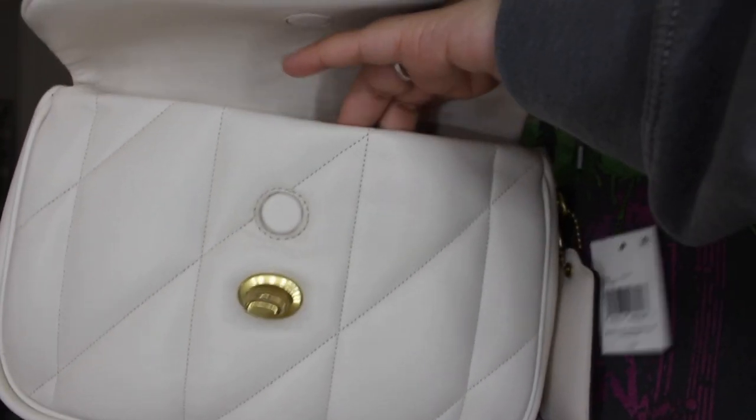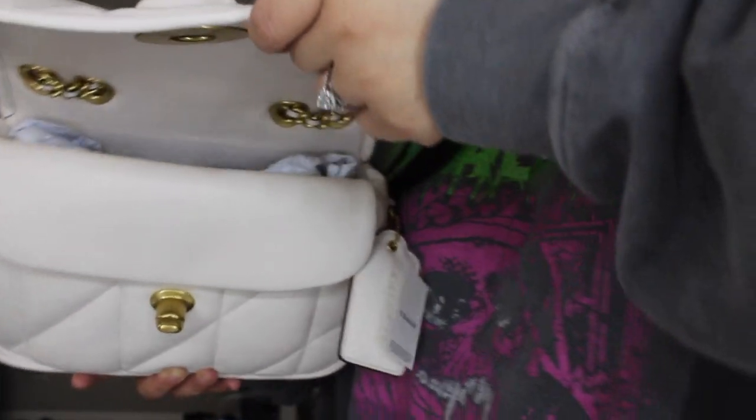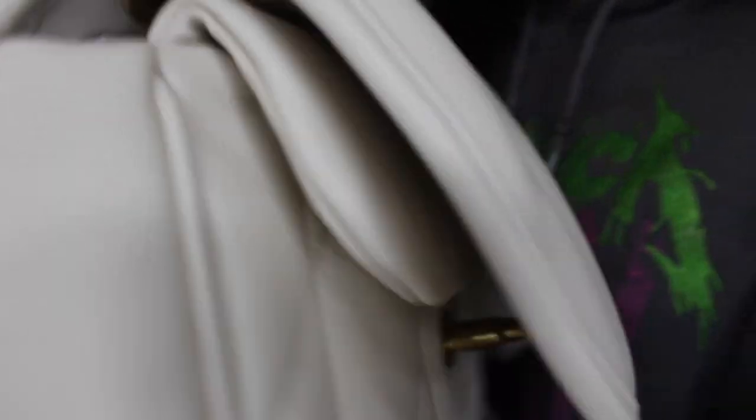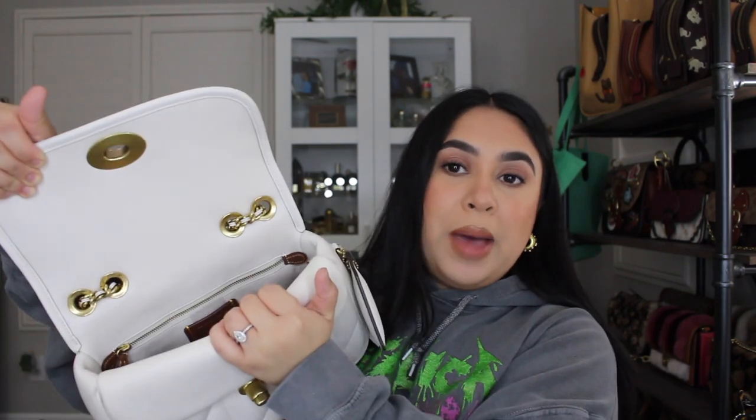Opening it up, it does have a magnetic clasp inside and another pocket — that's really nice — and it's nice and open on the inside. I still have all the stuffing in there; I'll take it out in a second. Once the stuffing is out, it is pretty spacious. It's all that same Napa leather throughout, with a microfiber lining on the inside, and it has a really nice big zipper right there.